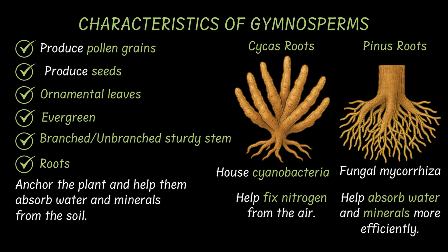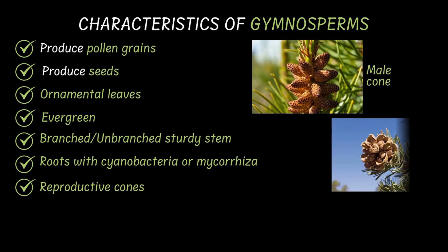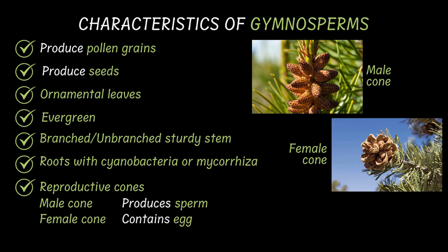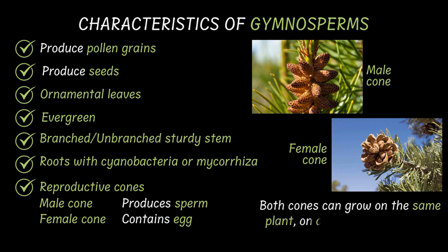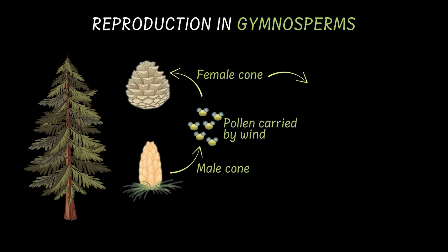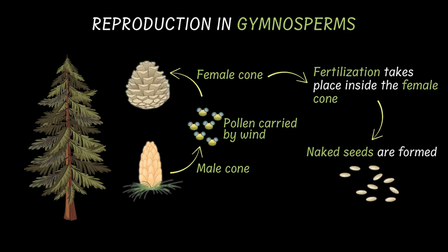Now, ornamental leaves, woody trunks, and strong roots — is that all we see when looking at a gymnosperm? Look carefully. Do you see these hard, scaly structures hanging from a gymnosperm? Those are the cones of the plant — they are the reproductive structures. There are two kinds of cones: male cones that make pollen grains, and female cones that house the eggs. Both cones either grow on the same plant on different branches, or they grow on different plants. The wind carries the pollen from the male cone to the female cone, where fertilization takes place. The ovule then turns into a naked seed — called so because there is no fruit covering it.